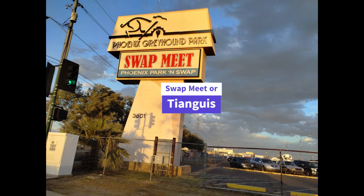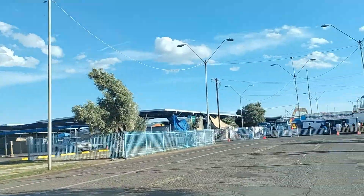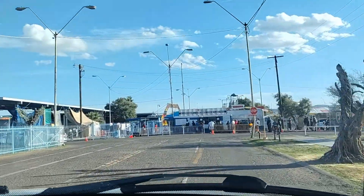Phoenix Greyhound Park Swap Meet, or Phoenix Park and Swap, is located at 3801 East Washington Street, off of Washington Street and 40th Street in Phoenix, Arizona.